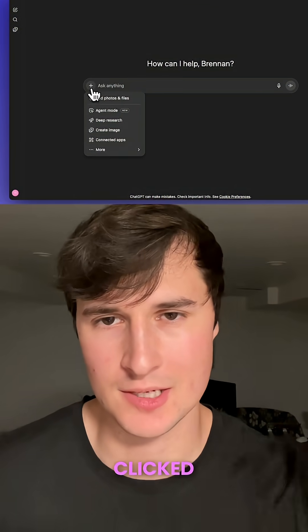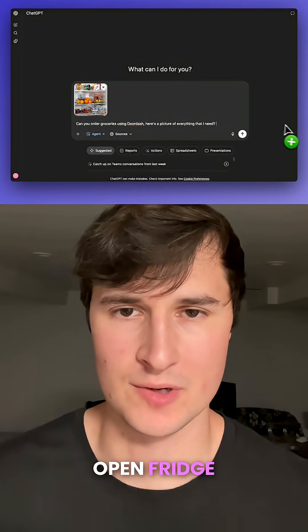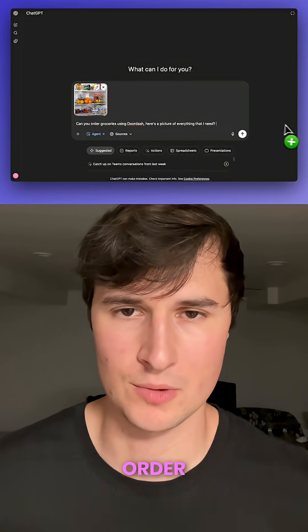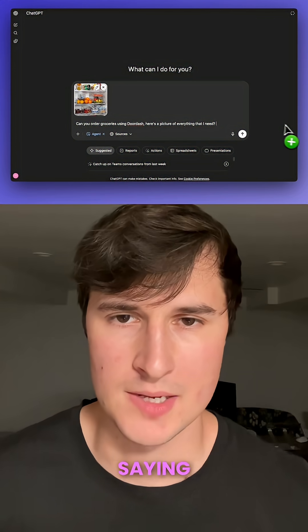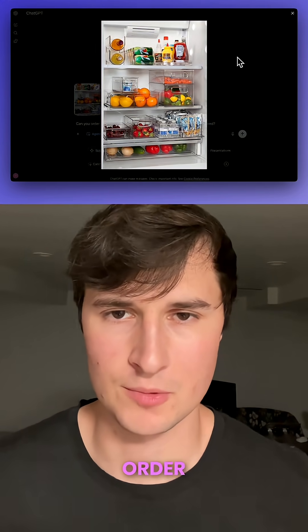Starting off in ChatGPT, I clicked agent mode and then all I did was give it an image of an open fridge with all the food that I wanted to order, and I simply prompted it saying, 'Can you order groceries for me using DoorDash? Here's a picture of all the food that I wanted to order.'